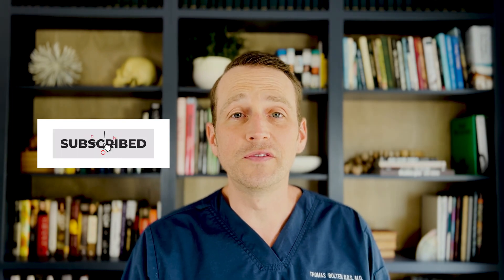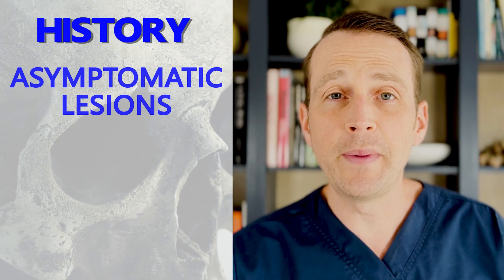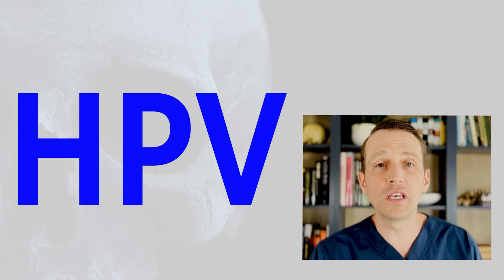Welcome to The Open Reduction, your channel for oral and maxillofacial surgery. I'm Dr. Tom Bolton, and today we're going to be talking about some growths on the tongue. Both of the patients had asymptomatic lesions on their tongue. They turned out to be oral warts due to the human papilloma virus, or HPV.